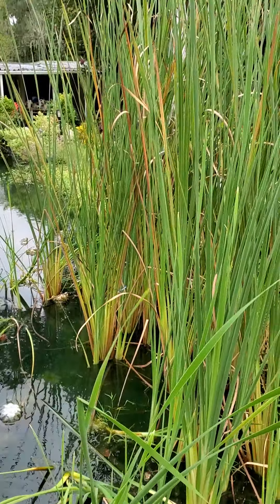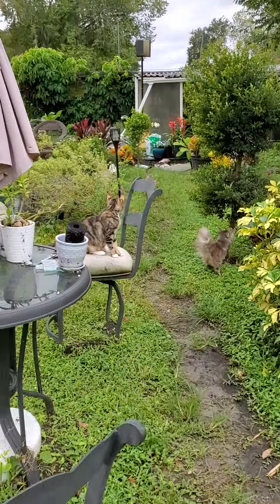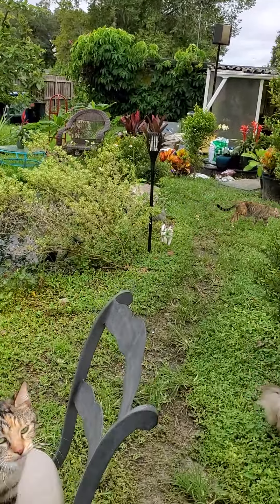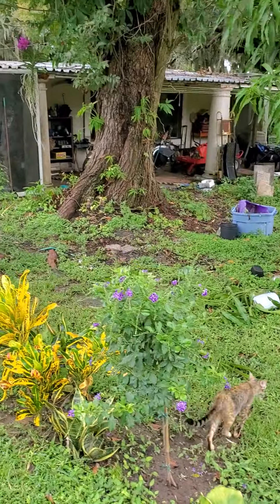So this is our before. You can see we do have some standing water but that water goes alongside the house and out into the road or the drainage ditch. This is from northern Manatee County and this is our before.